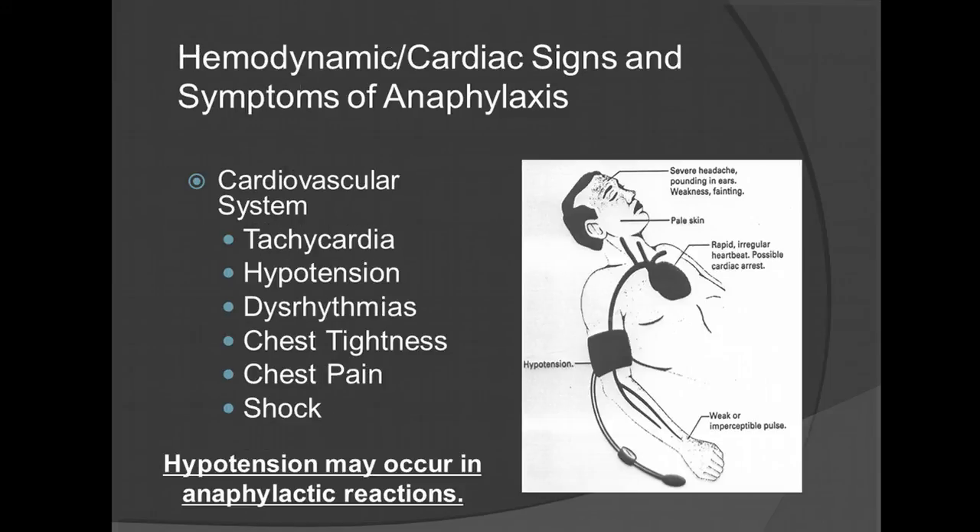Hemodynamic and cardiac signs and symptoms of anaphylaxis include tachycardia, hypotension, dysrhythmias, chest tightness, chest pain, and shock.